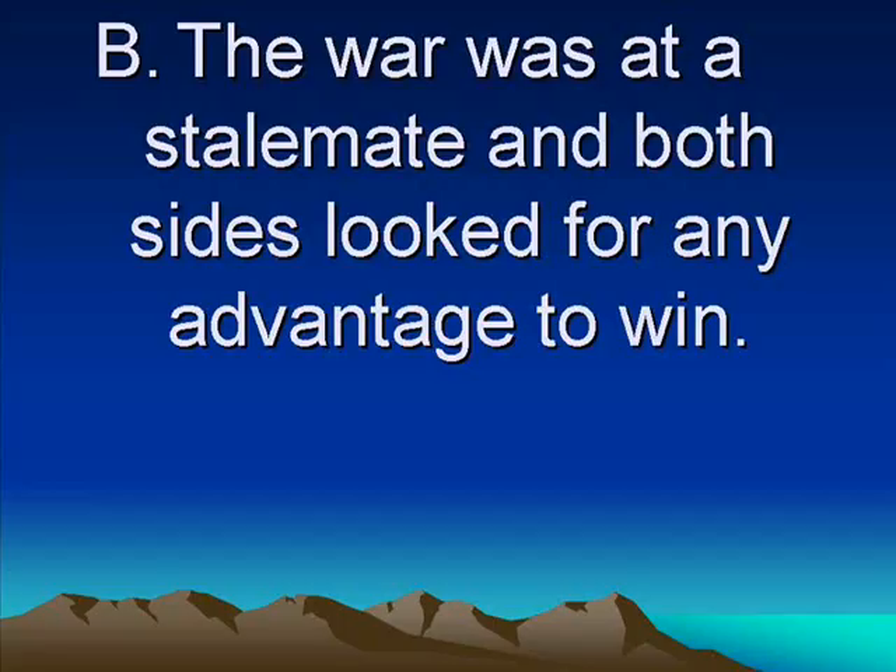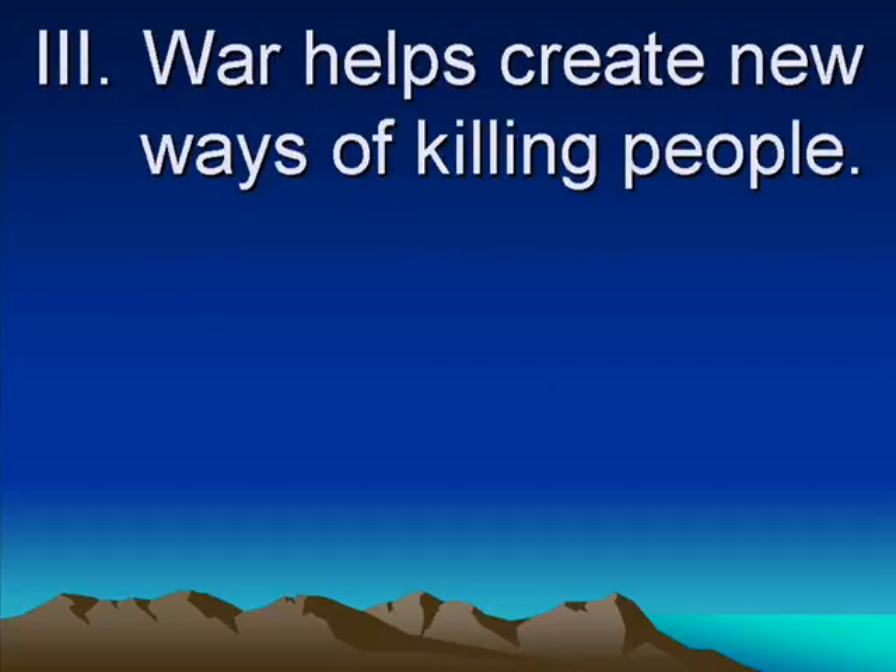The war, which everybody thought would last only two or maybe three weeks, suddenly bogged down. There were massive, massive casualties, and neither side was winning. It was called a stalemate. Both sides were looking for any type of advantage to break the trench warfare. The war creates new ways of killing people, and war really spurs on inventions. World War I is the first war in which the Industrial Revolution — all the new inventions, all of the manufacturing, all of the industrial wealth created — is applied to war.